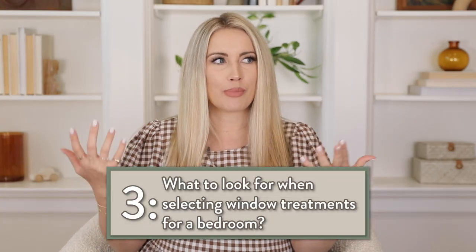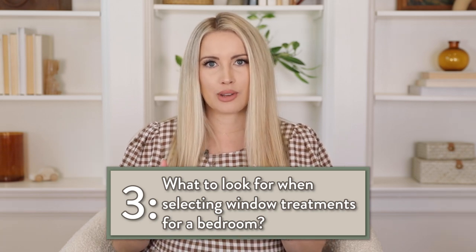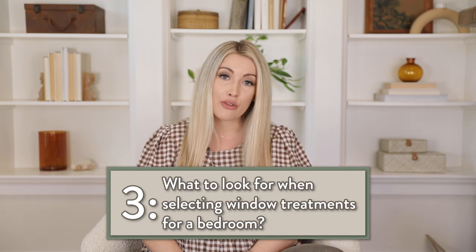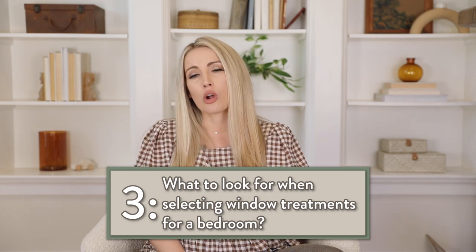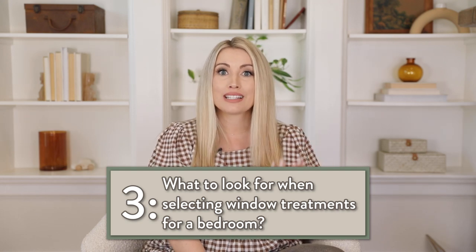How do you select window treatments for a bedroom? You'll probably want room darkening — that's kind of the first thing I would address. Depending on your style, keeping it neutral is a good idea because neutral never really falls out of style. You can also go fun with a pattern, but that is more of a trendy thing and you'll probably have to update your window treatments more often as that pattern goes out of style. So just keep that in mind, but I definitely think it's fun to add a pattern in your space.